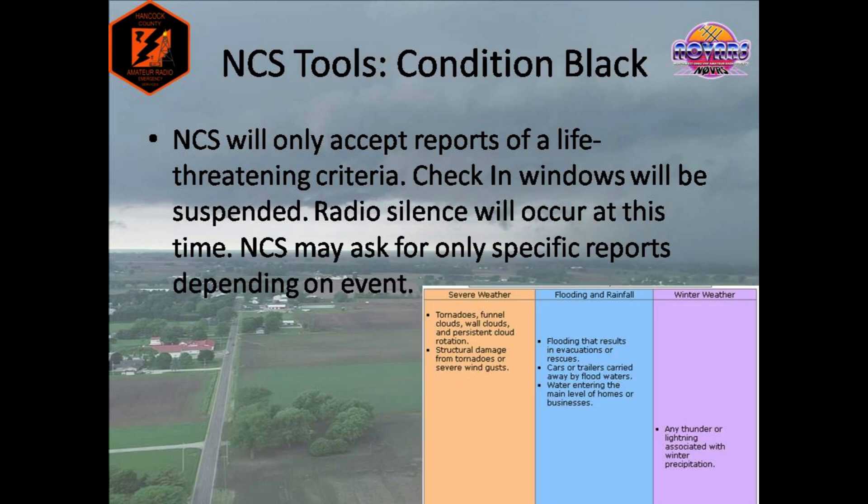Condition black is the most restrictive code that may be issued during a net, and not one any net control station would ever want to issue unless they had to. This condition is used when a life-threatening situation is currently in progress. The most common example would be a tornado actively on the ground in Hancock County. Only life-threatening reports will be accepted by net control. Radio silence will occur at this time to allow for stations to transmit their severe reports or keep the air open for any operator experiencing a life-threatening situation. Depending on the event, net control may request only specific reports — for example, only reports of the tornado's location and path. In my time as a net controller, I have only declared a high of condition red, and the sad truth is that if a condition black is declared, it is likely that a situation is in progress that is altering lives forever across the county. It's a bit of a grim outlook, but it's important that we are prepared to face that rare but always possible scenario.